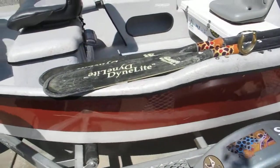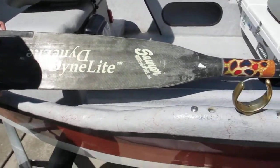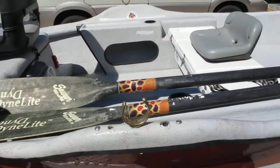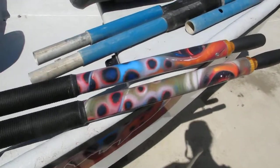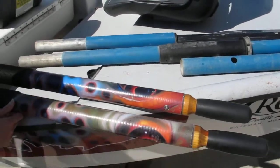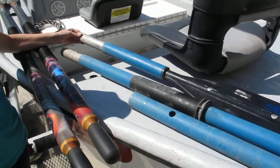The oars here are the Dynolite Sawyer paddles, carbon fiber, super nice — I love them. I've got the brown trout oar wraps on the tops, look great. It does come with a spare oar just in case.